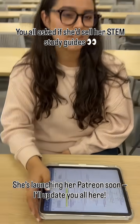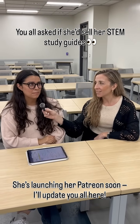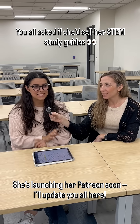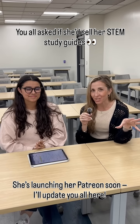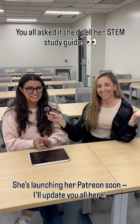She'll be selling these review packets on Patreon. It's called STEM Study Gal — not published yet, but coming soon. The link will be shared as soon as it's available. Thanks for coming on camera. You're welcome. Thank you.